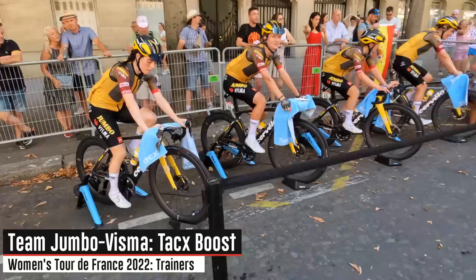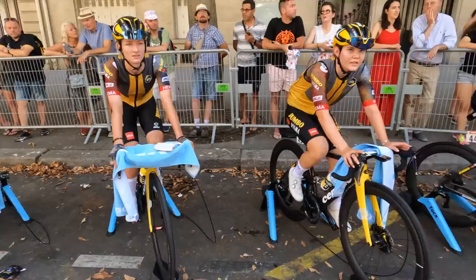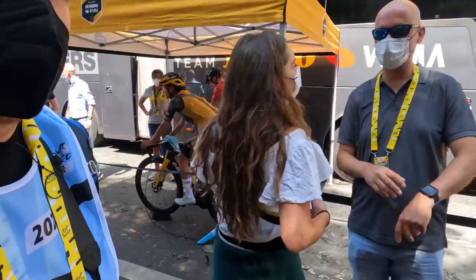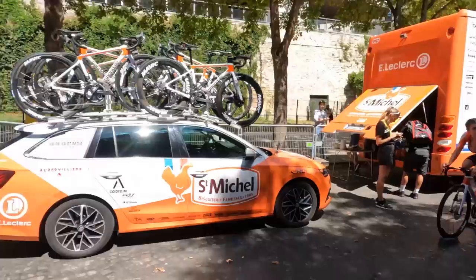You can see all of them have the Edge 830s — all six of them — running those Tacx Boost trainers. Notably, Marianne Vos in number 43 is running the Edge 130 Plus, one of those smaller units we talked about earlier.